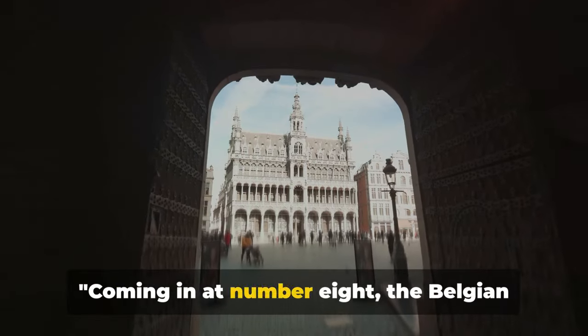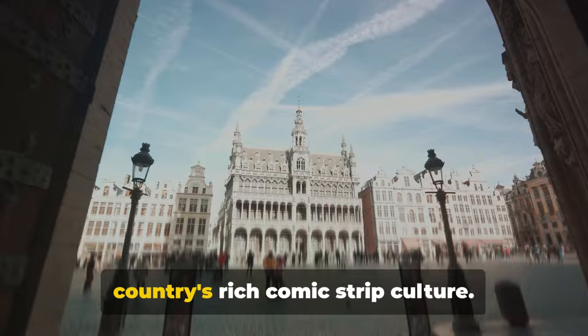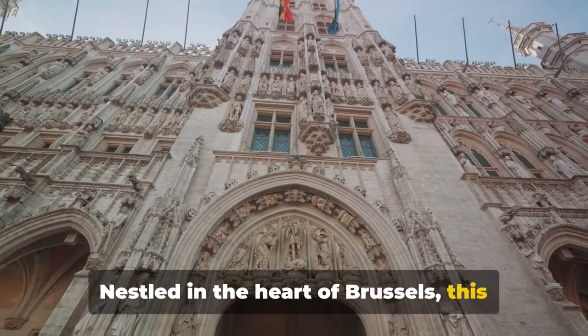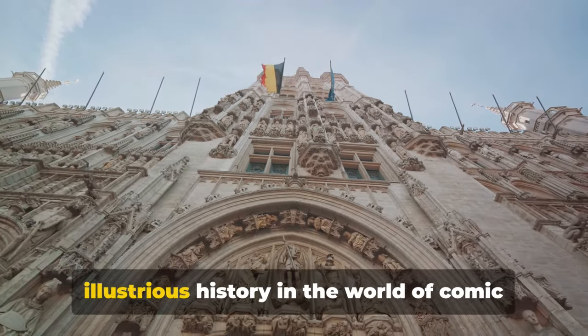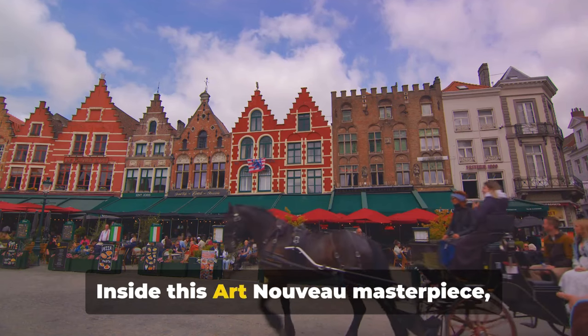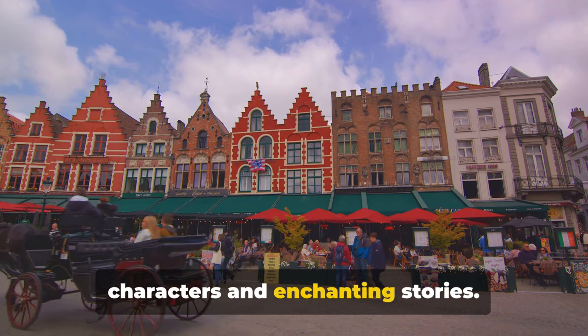Coming in at number 8, the Belgian Comic Strip Centre, a tribute to the country's rich comic strip culture. Nestled in the heart of Brussels, this architectural gem is more than just a museum. It's a vibrant celebration of Belgium's illustrious history in the world of comic strip art. Inside this Art Nouveau masterpiece, you'll find a universe of colourful characters and enchanting stories.